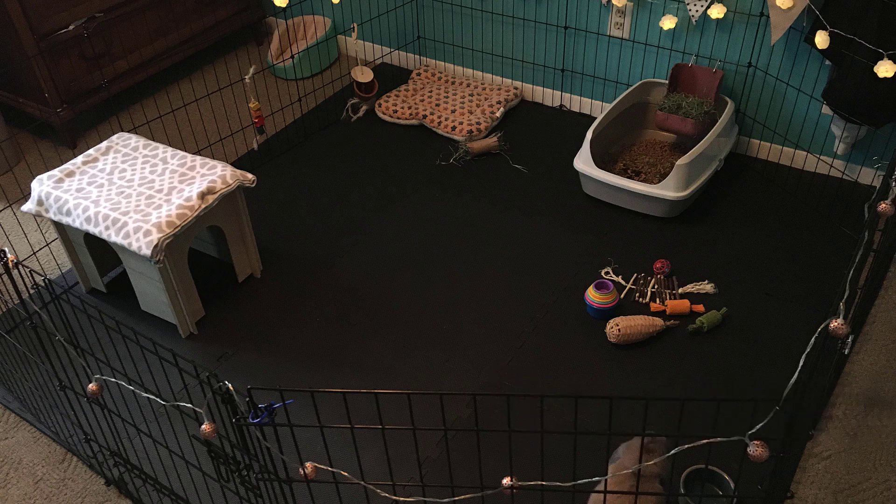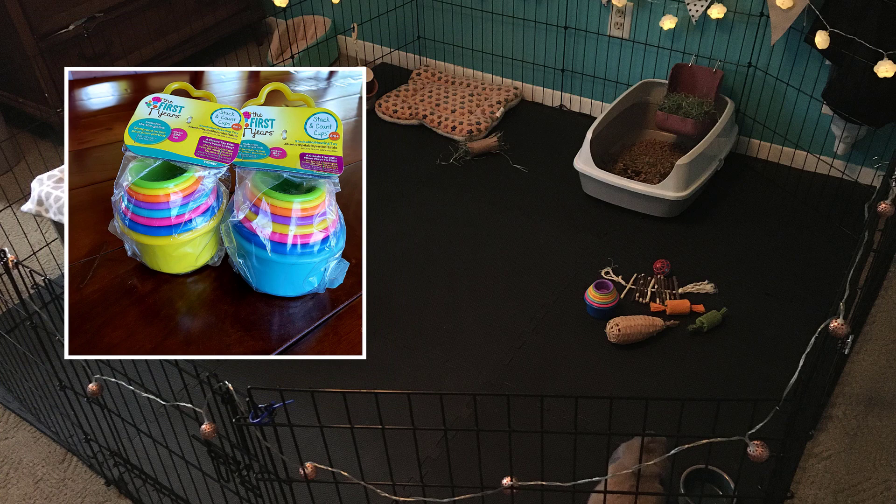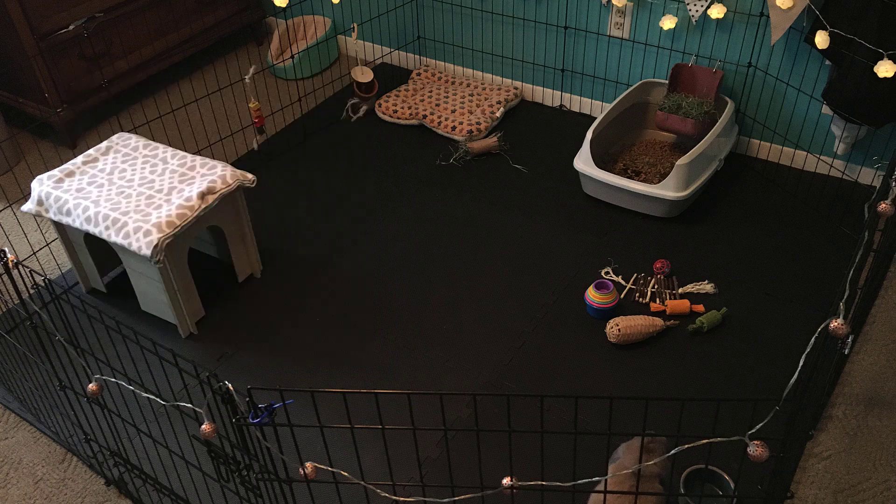Benji has lots of fun chew toys including a toilet paper tube stuffed with hay, which is both fun for the bunny and cheap for you. And stacking cups — I actually just ordered a couple sets for my own bunnies because everybody seems to use those in their setup, so they must be really good. Thanks so much for sharing, Gabby.